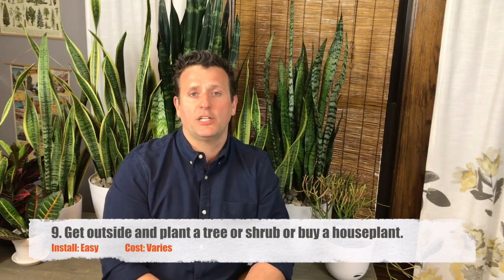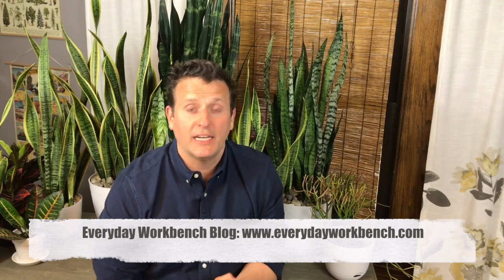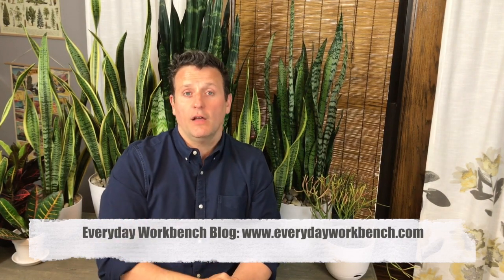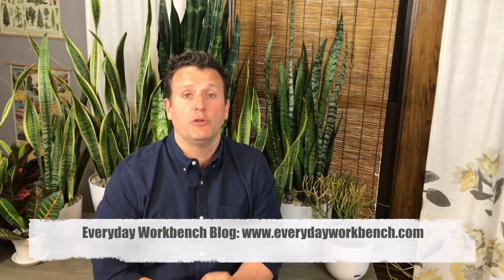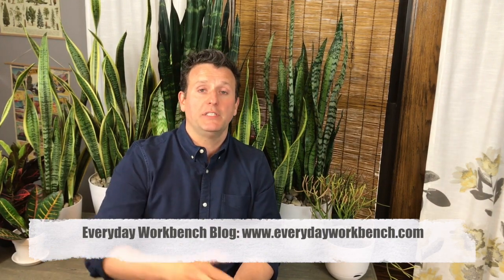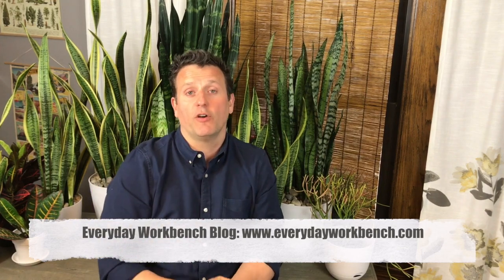That is our April walkthrough — our celebration for Earth Day. We all want to be better tenants of the earth and save money around the house, and these products we just walked through will help you do that. Thank you as always for watching Everyday Workbench. Please leave a comment and tell me what you're doing for Earth Day. Thank you.